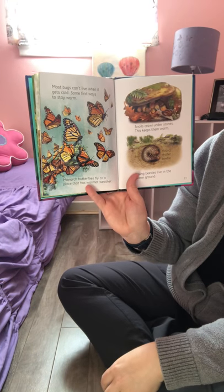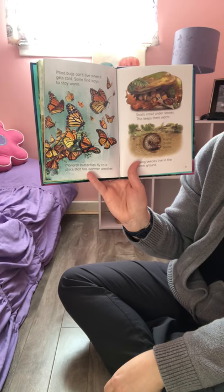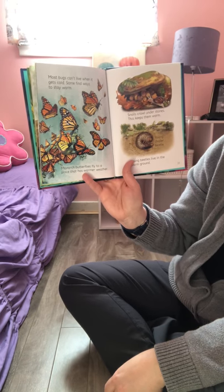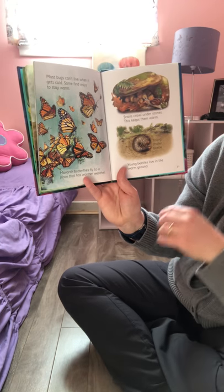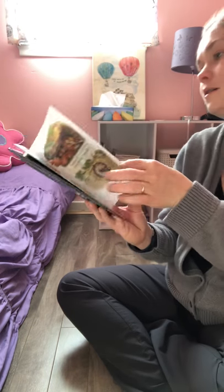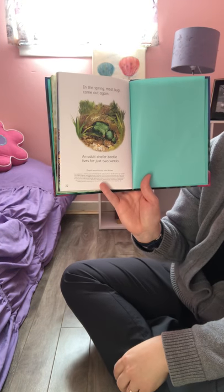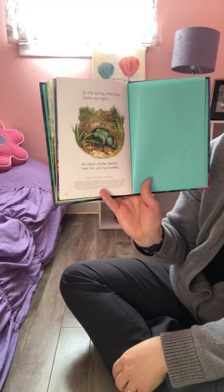Most bugs can't live when it gets too cold, so some find ways to stay warm. Monarch butterflies fly to a place that has warmer weather. Snails crawl under stones to keep warm. Young beetles live in the warm ground. In springtime, most bugs come out again. An adult chafer beetle lives for just two weeks.